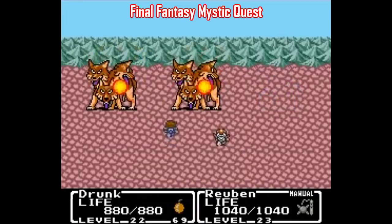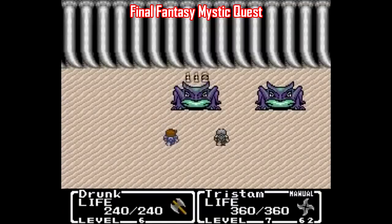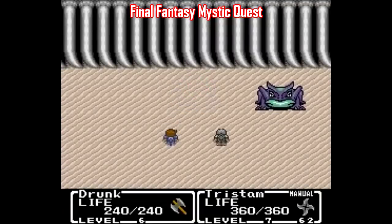But my thinking is, why start with the very best when you can only go downhill from there? Work your way up there so you can appreciate the best games that much more.